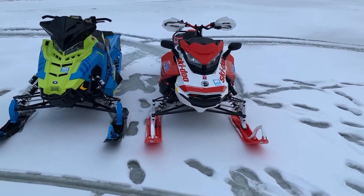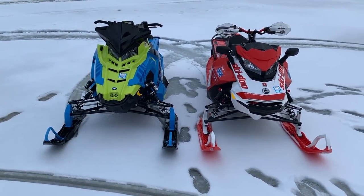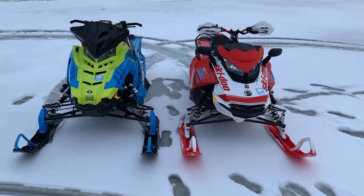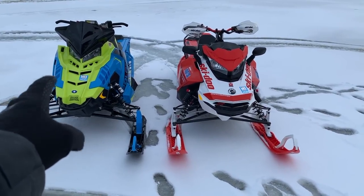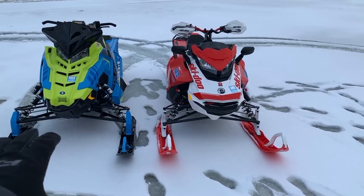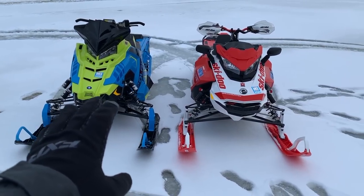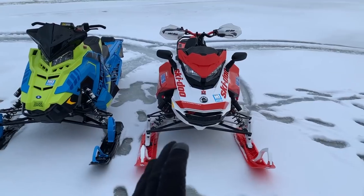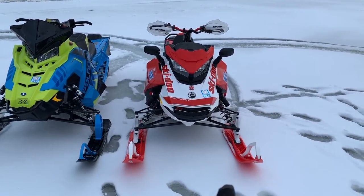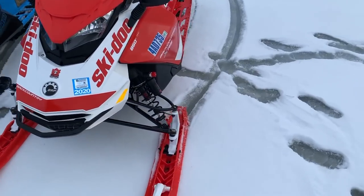You can rail the Switchback Assault on-trail and off-trail as well, but you can go harder and more aggressive off-trail on the Backcountry XRS, and it's less confident on the trail because it lifts the inside ski and doesn't feel as good going around corners. If you want to split it down the middle and call it 50-50, the Polaris is the winner. If you're 60-40, I'm still giving it to the Polaris. But as soon as you push that 70-30, 75-25 off-trail, the Backcountry XRS gets my vote — it's truly designed more like a mountain sled.